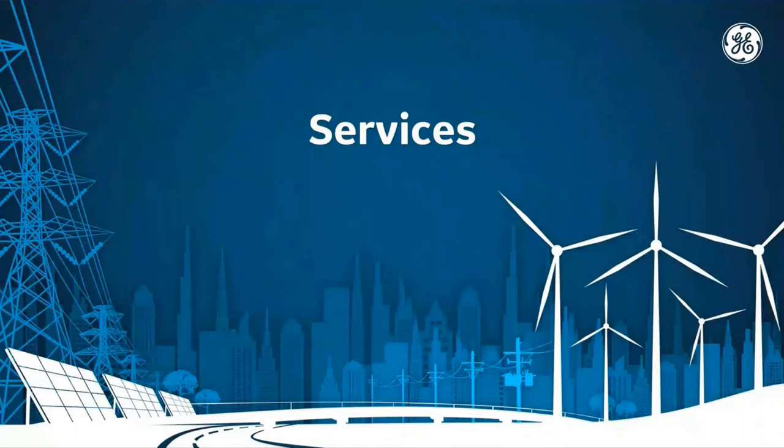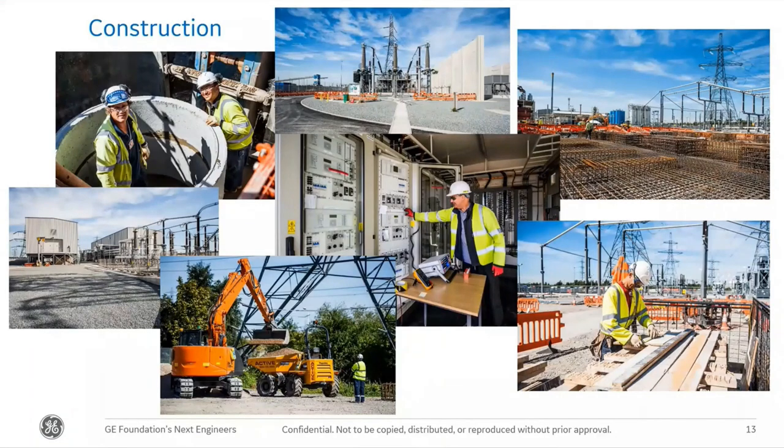Our services team is the main focus on our sites. They manage construction, working with subcontractors to ensure everything is built to the right quality and specification. They also carry out all on-site testing to make sure everything is safe and ready for operation. The gentleman in the picture stood next to the cubicles is part of our grid automation business — those are protection and control relays for the AC side of our systems, responding to field data to protect our equipment, transmission lines, and transformers.